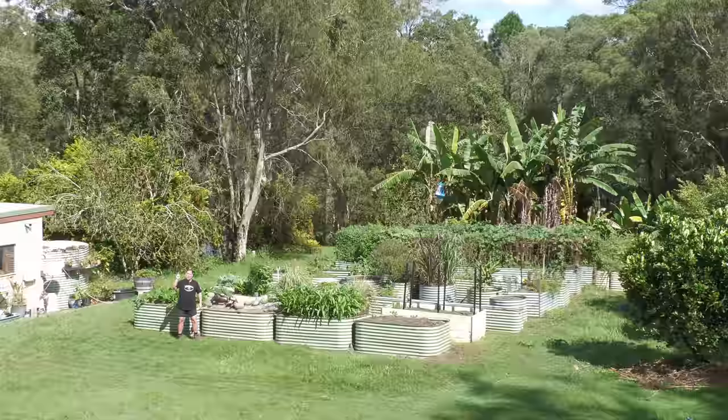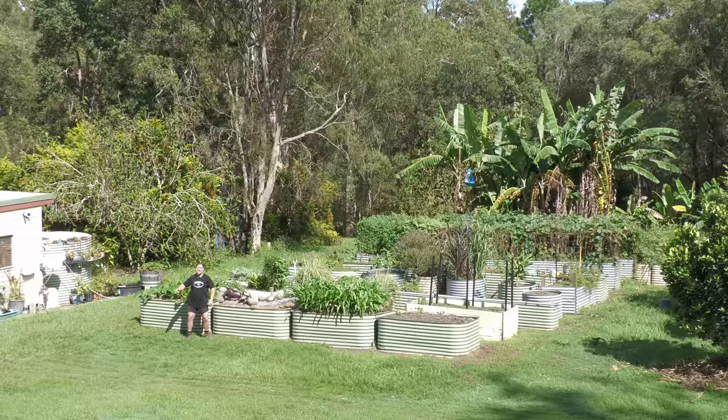G'day, I'm Mark from Salsa Fish at Me and in this video I'm going to give you 21 herbs and spices that you should always grow and why. Let's get into it.